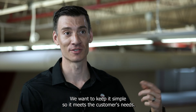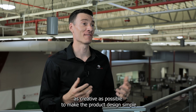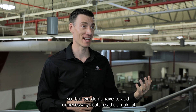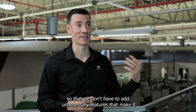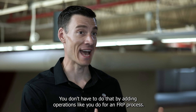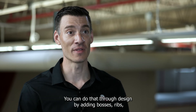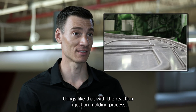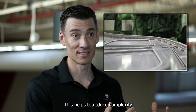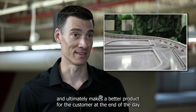We want to keep it simple so it meets the customer's needs, plain as that. As engineers, we're always trying to be as creative as possible to make the product design simple, so we don't add unnecessary features that make a design complex and perhaps doesn't work in the end. You don't have to do that by adding operations like you do for an FRP process. You can do that through design — by adding bosses, ribs, and things like that with the reaction injection molding process. This helps to reduce complexity and ultimately makes a better product for the customer.